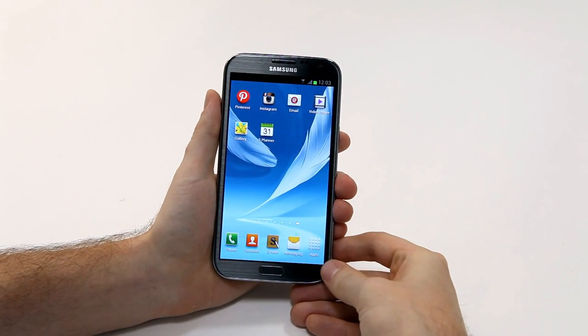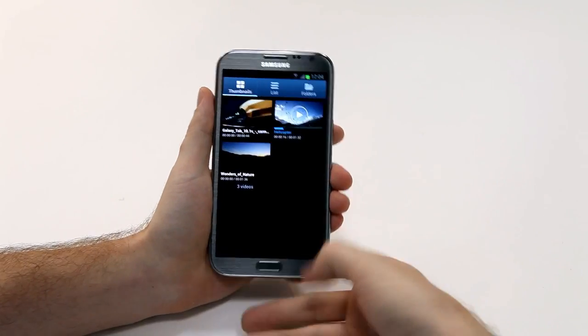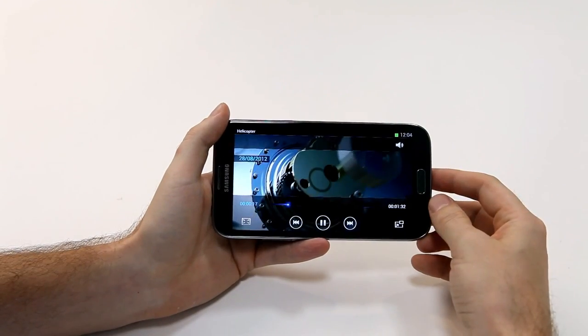Let's check out a video to see this viewing experience. I can open up one right here, select it to view, and we can see the great detail and clarity of the Galaxy Note 2.